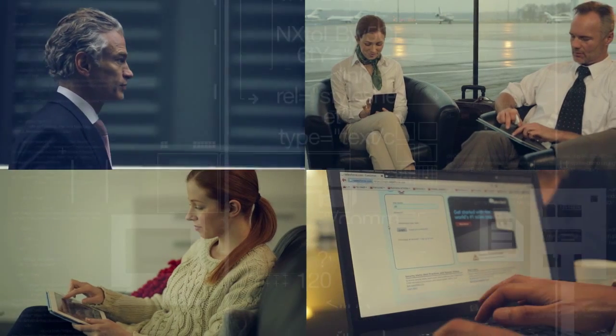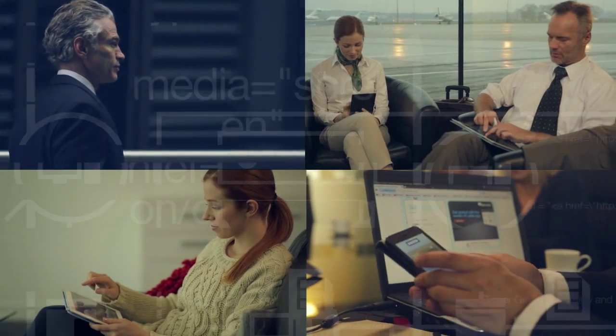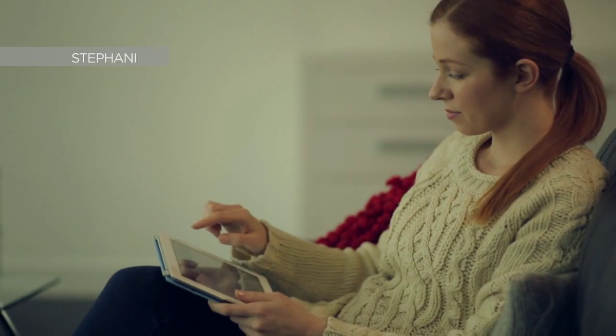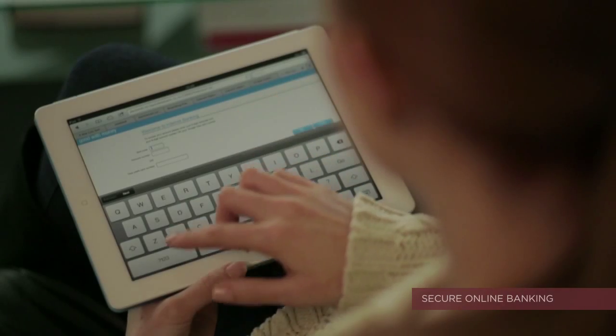Hundreds and thousands of people across the world need instant secure access to information and data while on the move. Stephanie is at home, securely accessing her online bank account using her registered tablet.